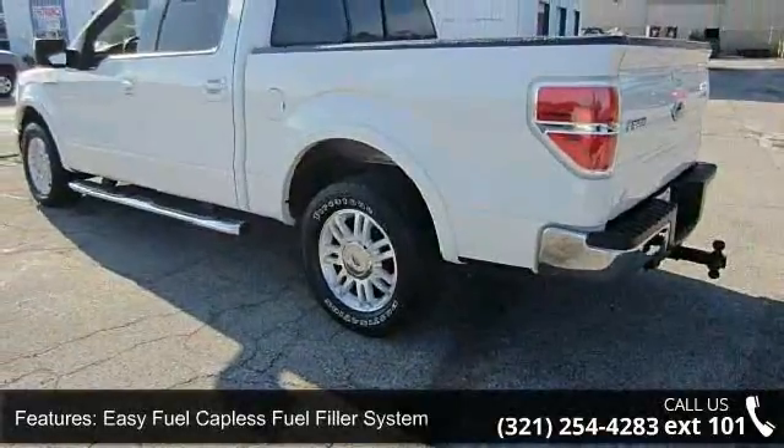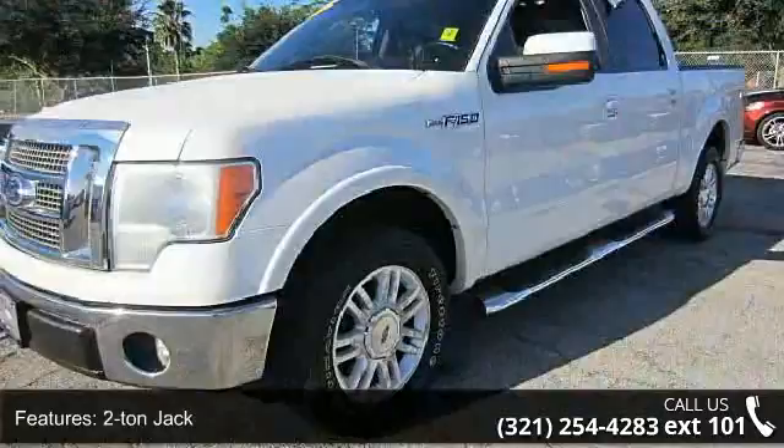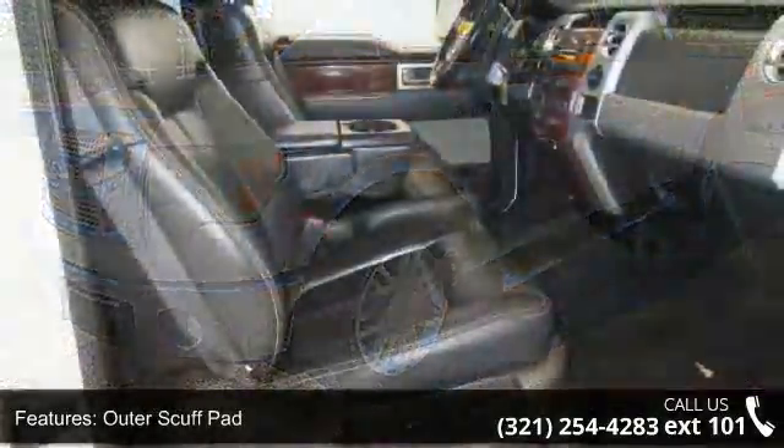Additional features include an outer scuff pad, driver and front passenger door scuff plates, fade to off interior lighting, and dual stage driver and front passenger seat mounted side airbags.